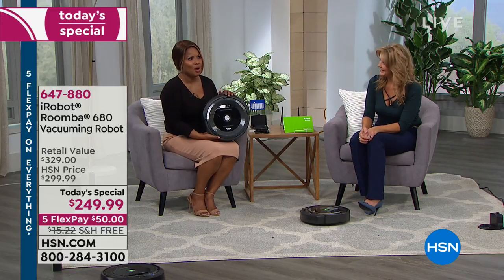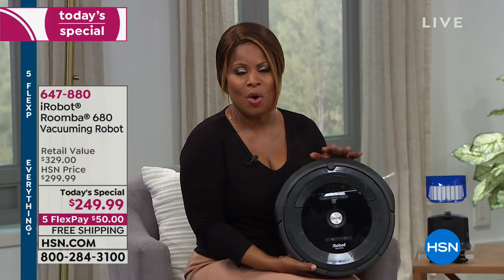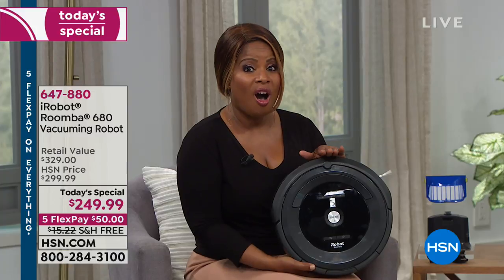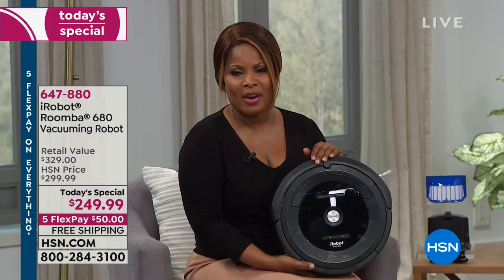I want you to call us — our testimonial talk line is open. What a game changer. What an amazing gift to be able to give someone. Free shipping and handling, $50. It is the lowest price iRobot Roomba we have offered in 15 years, and the lowest price on the market for this model. Take advantage of our 30-day money-back guarantee.